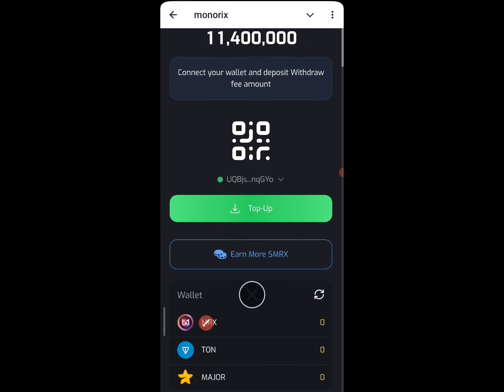The withdrawal process is going to be starting soon, but you need to convert your MRS first. To get that done, do not forget you need to deposit some amount of TON. If you want to do this, just make sure you invest wisely and stay safe.